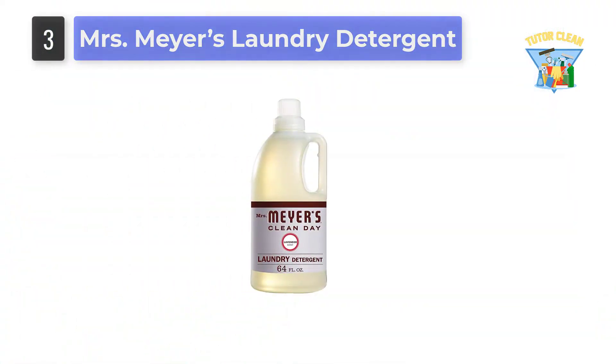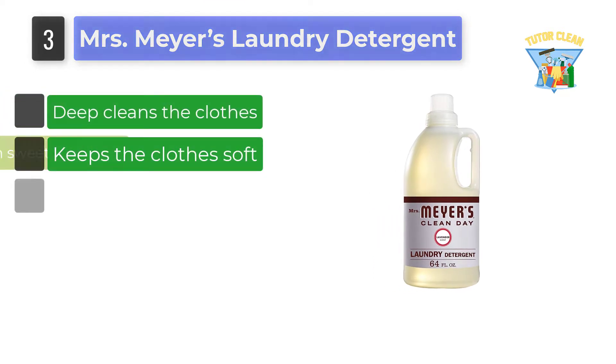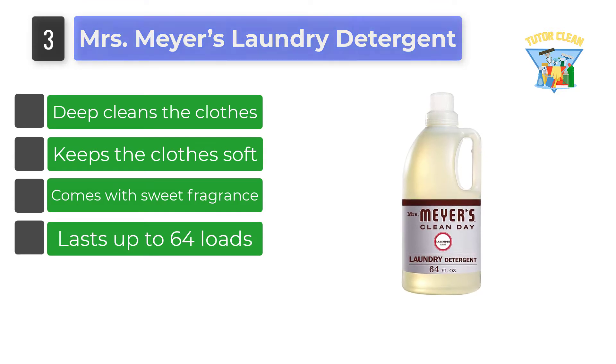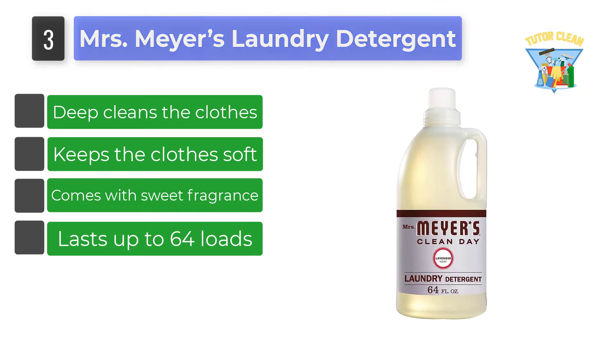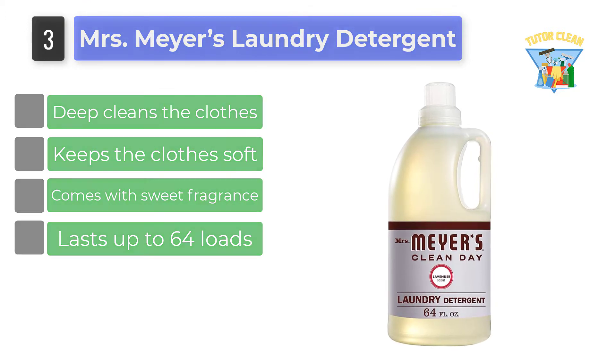Number 3: Mrs. Meyers Laundry Detergent. This is the best organic laundry detergent by the brand Mrs. Meyers. The product comes in liquid form and requires just a few drops to clean the clothes effectively.